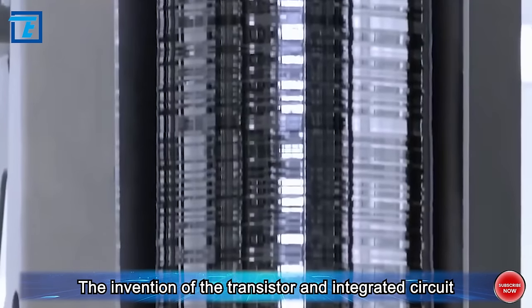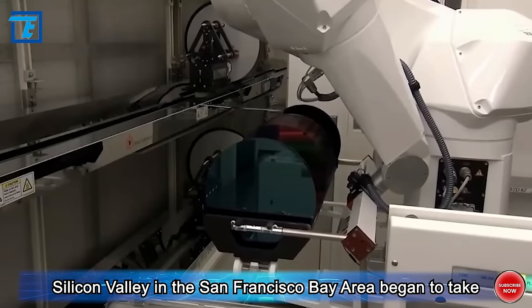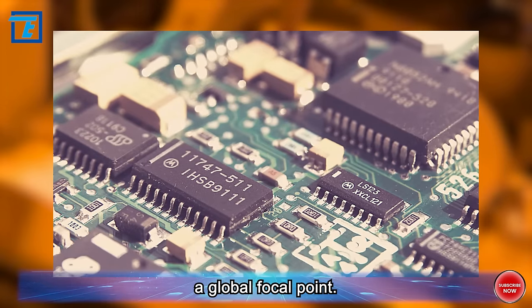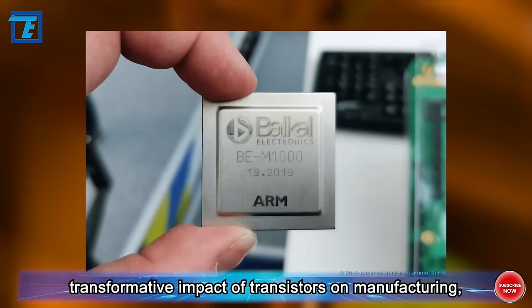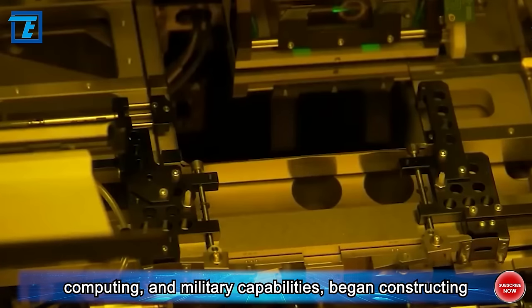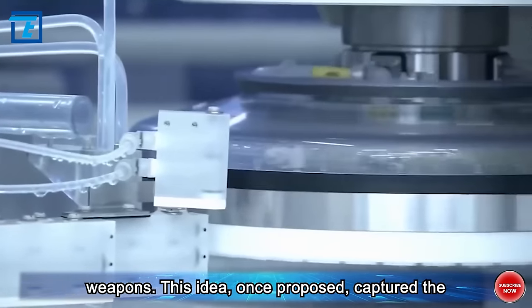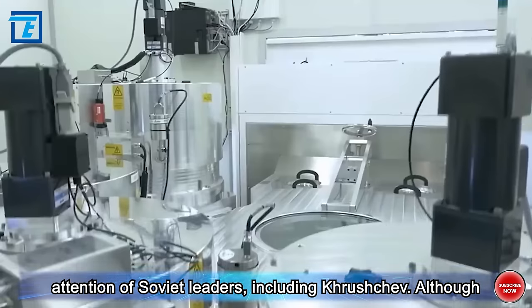The invention of the transistor and integrated circuit cleared obstacles for the modern semiconductor industry. Silicon Valley and the San Francisco Bay Area began to take shape, attracting numerous technology talents interested in semiconductor development and becoming a global focal point. It was at this time that the Soviet Union, realizing the transformative impact of transistors on manufacturing, computing, and military capabilities, began constructing semiconductor factories nationwide. Soviet leaders, including Khrushchev, were captured by the idea that the Soviet semiconductor industry had the potential to leapfrog, much like nuclear weapons.